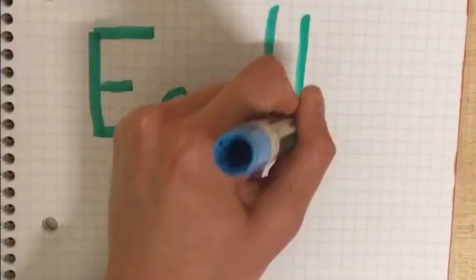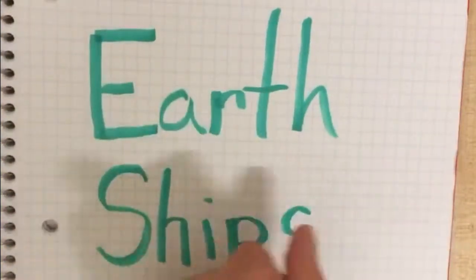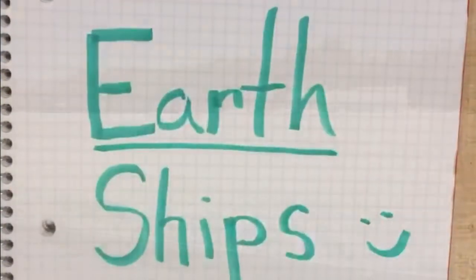Hello and welcome to my first video about my capstone. Over the past six months I have been researching sustainable architecture through Earthships.